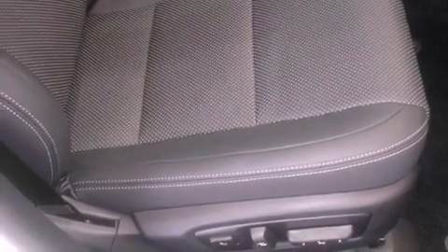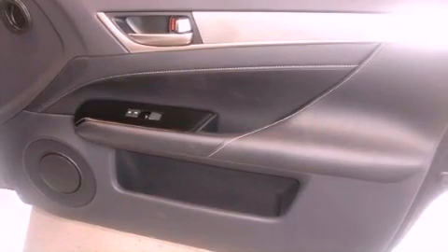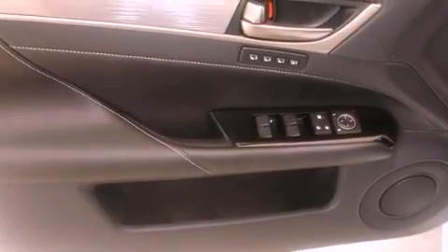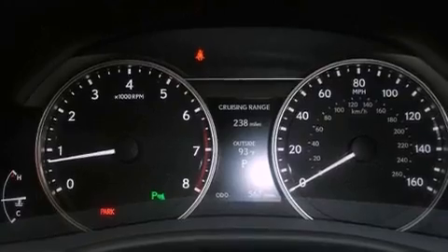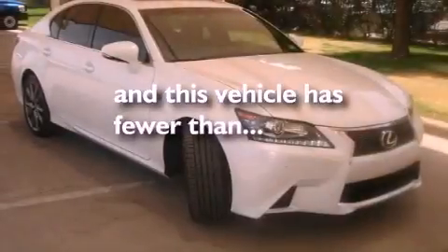Air conditioning with automatic climate control, a power trunk closer, cruise control, leather interior trim, an engine immobilizer theft deterrent system, a tool kit, rear impact crumple zones, stability control, steering wheel mounted stereo controls — and this vehicle has less than 1,000 miles.